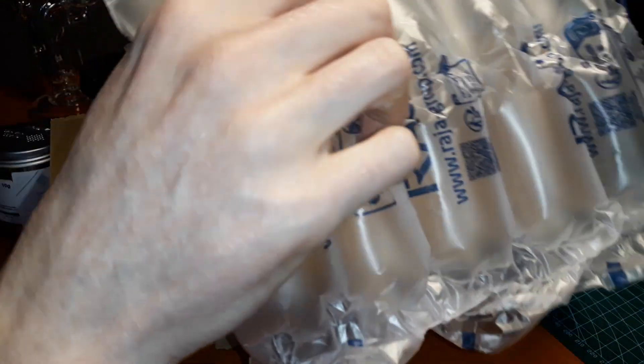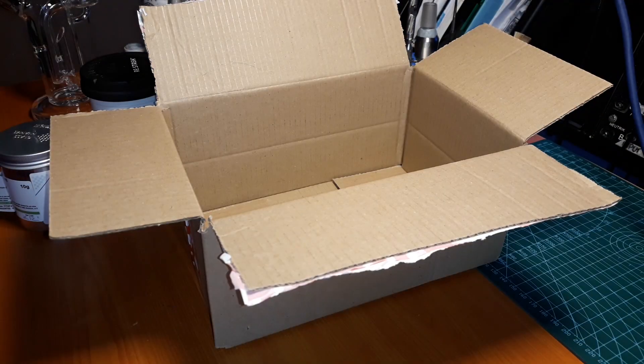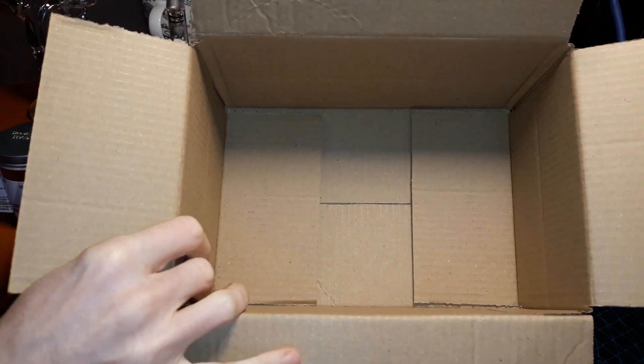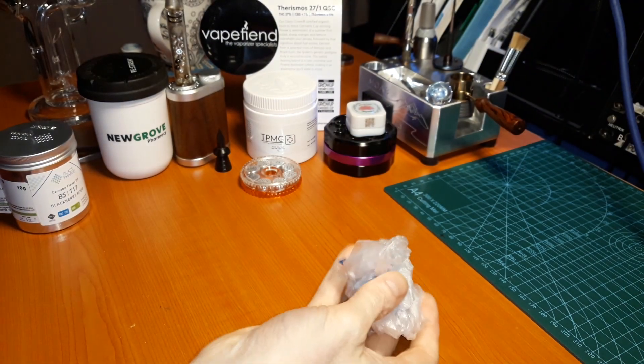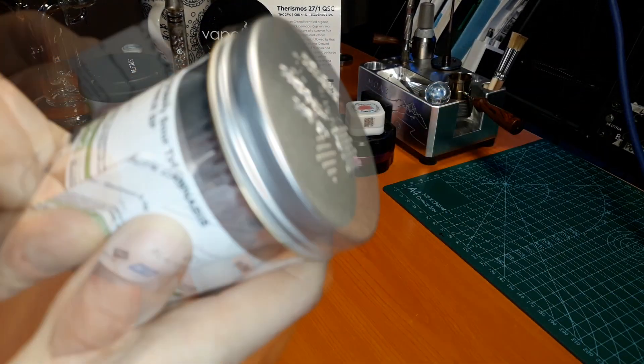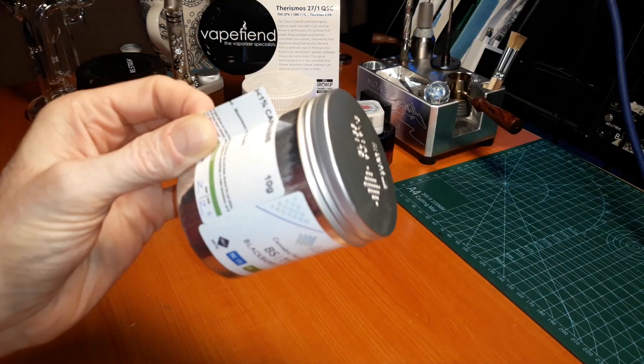And you get some packaging that you can have a good time with. Anyway, let's get rid of that. The label on it is kind of plasticky — that can't fade or get rubbed off. It's a very plasticky label.